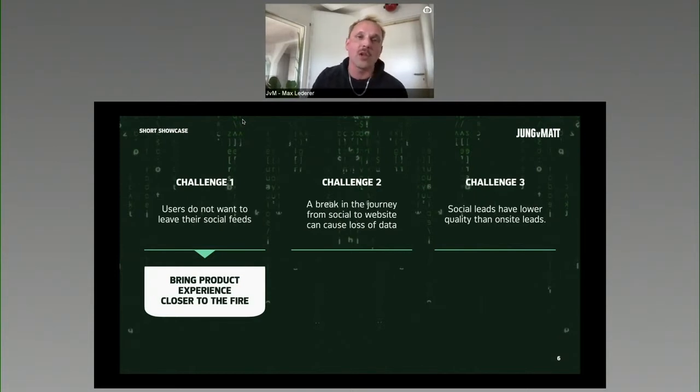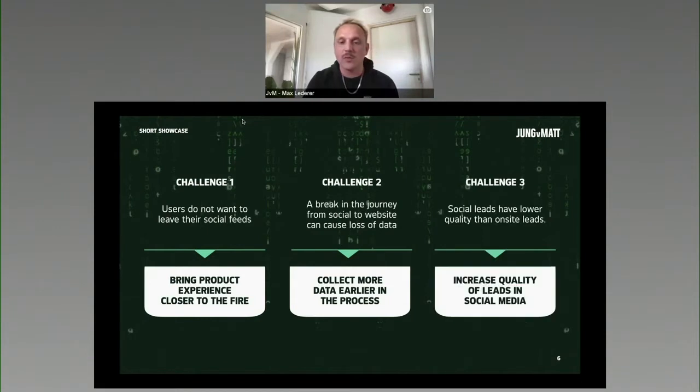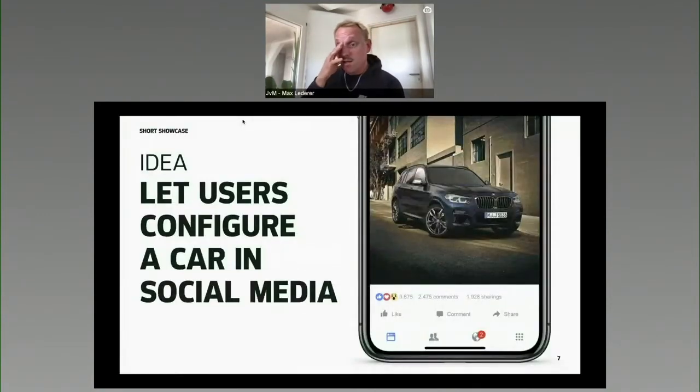The first solution to challenge one is to bring the product experience closer to where our audience is, where our brand lovers are and experience. Secondly, collect more data early in the process to focus and target more precisely, actually converting people to our websites and sales channels. And third, increase the quality of leads in social media by collecting them. We did this with a really basic idea in the typical car customer journey — a visualizer.